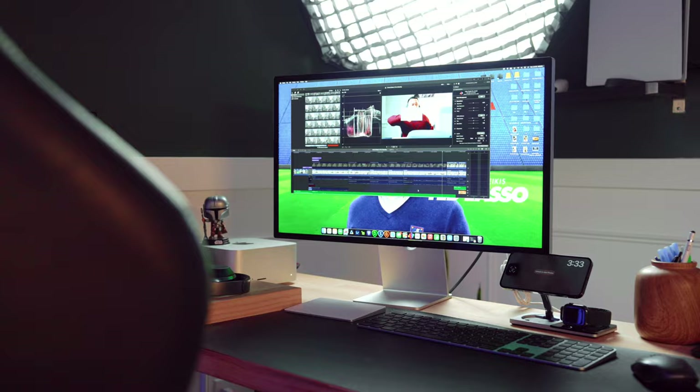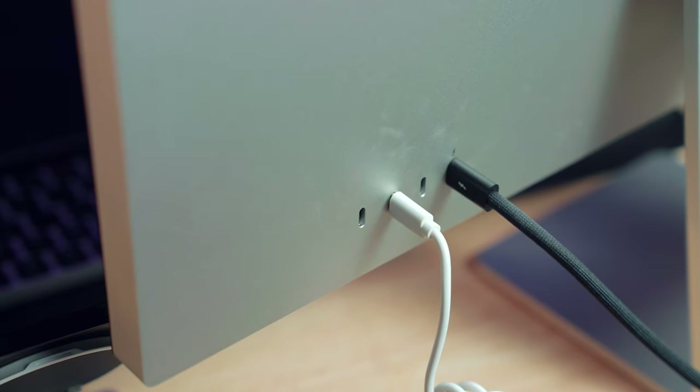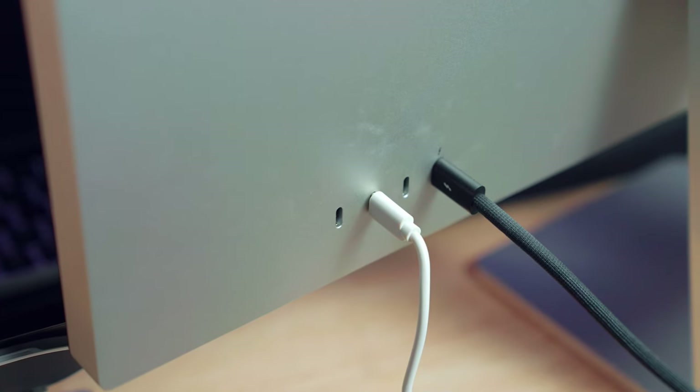The Apple Studio Display is a 27-inch standard glass with a tilt-adjustable stand — I love that I can tilt it up and down. It has four USB-C Thunderbolt ports in the back. If you have an Apple Studio Display at home, let me know in the comments what you like about it.